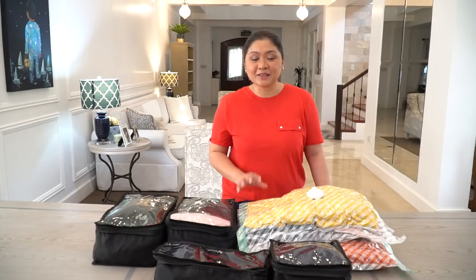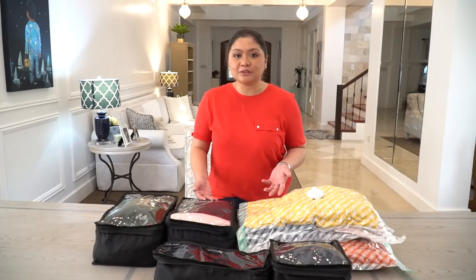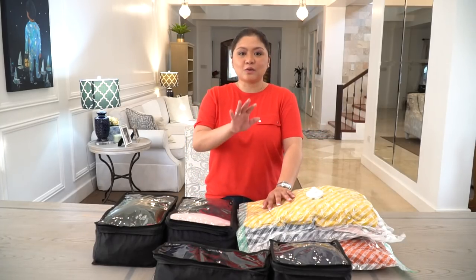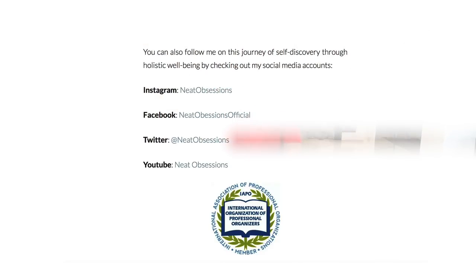There you have it — these are the clothes that I will be bringing to New York. I hope you stay tuned for the continuation of how I pack for my KonMari trip. I hope you learned a thing or two. Don't forget to subscribe to my channel. Stay neat, everyone!